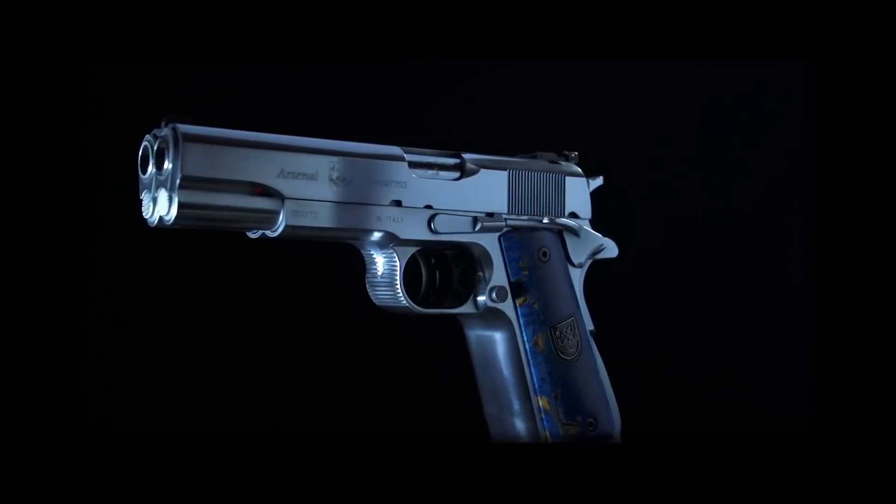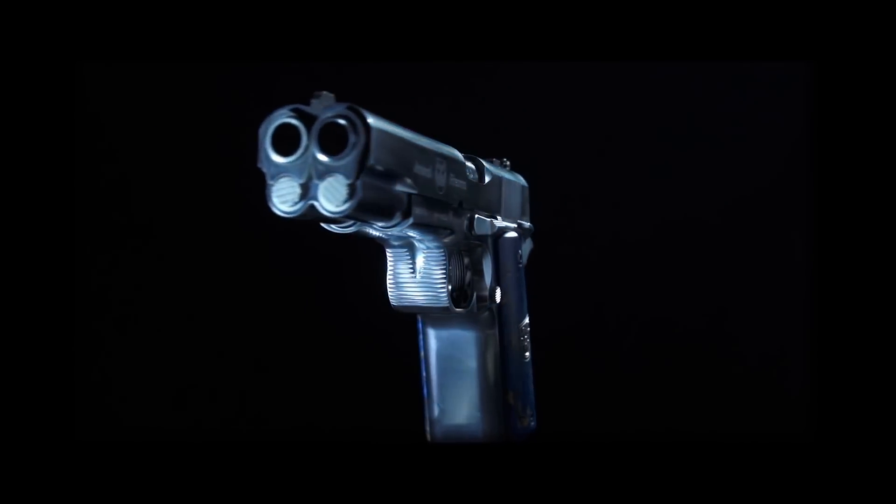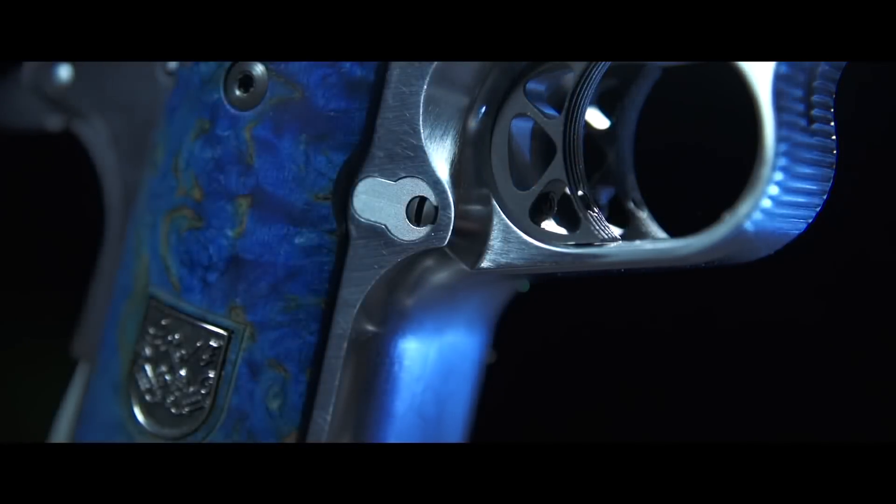Arsenal Firearms, a three-year-old company, has shown off beautiful double-barreled designs by gunman Nicola Bandini. Arsenal Firearms credits their success from having the largest number of 3D machine drawings of portable weapons in the world.